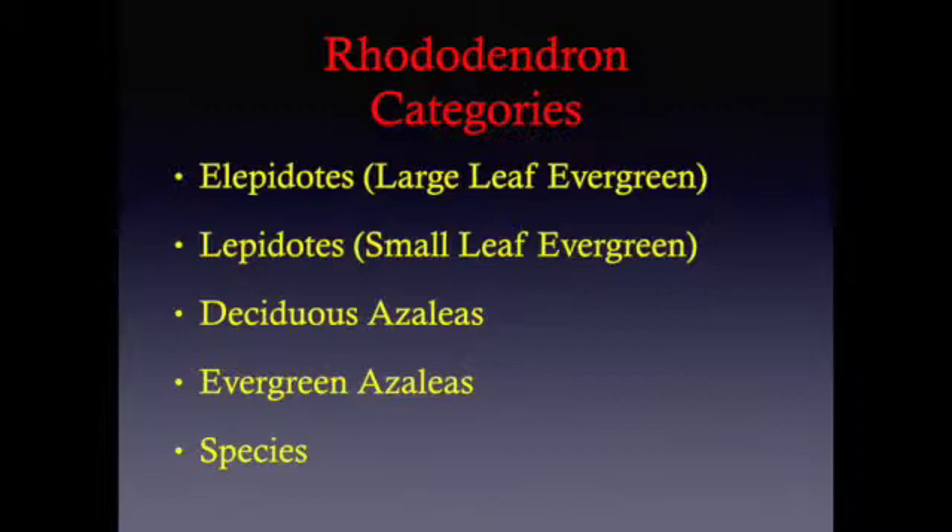Deciduous azaleas do lose their leaves every year, but they grow back and come in various colors and sizes. Next are the evergreen azaleas, and although they are probably the most tender of the various categories, there are several different ones that are quite hardy in our climate. Last but not least are the species, which are native azaleas and Rhododendrons found in their natural habitat, not artificially hybridized, throughout not only the U.S. but the world as well.